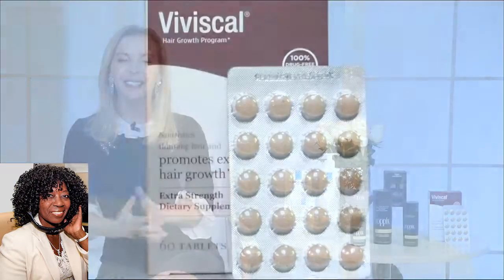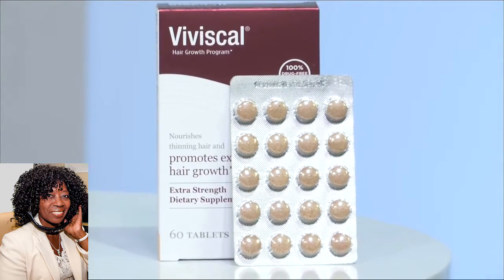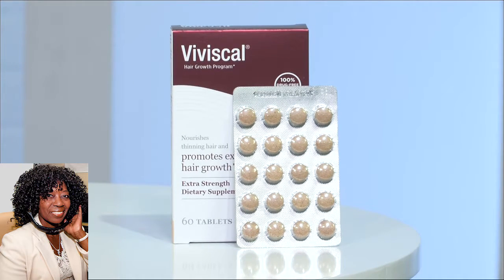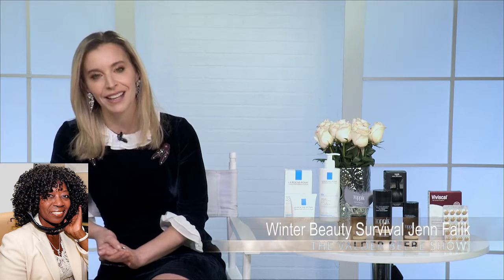To nourish your hair from within and really help with fullness and healthy-looking hair, Viviscal is great. If you're heat styling a lot, this is going to keep your hair healthy. It helps for fuller-looking hair, keeping it strong and preventing shedding. Viviscal is the number one selling drug-free hair supplement in the U.S., and it contains biotin, zinc, vitamin C, horsetail extract, and iron — all the key things you need to nourish your hair from within. A one-month supply is $49.99.